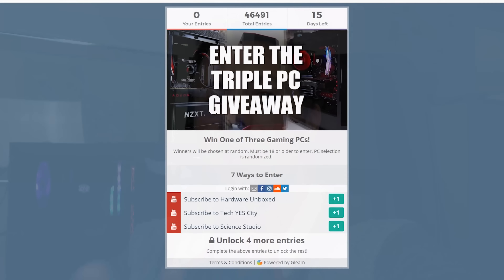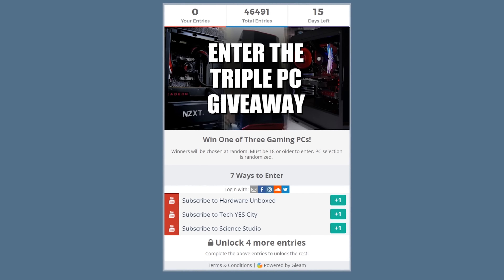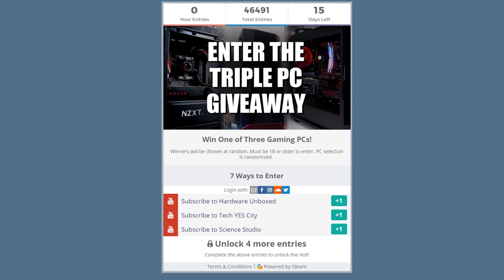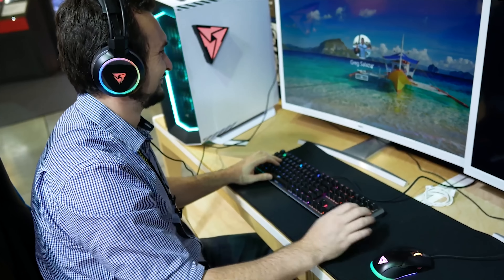Back to the main prize — three different PCs across three different channels. All you have to do to enter is click on the gleam link in the description below. There's no funny business; this is just a big thank you personally for hitting 200,000 subscribers. Steve recently hit 100,000 subscribers and Greg recently passed 250,000 subscribers, and we've all met each other in real life especially at Computex — we had a blast.